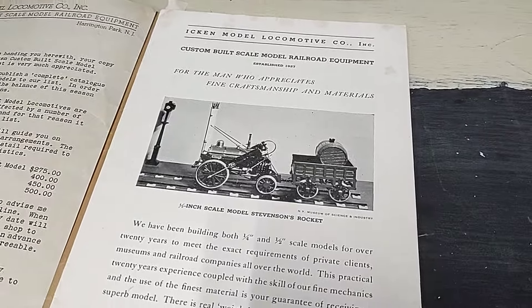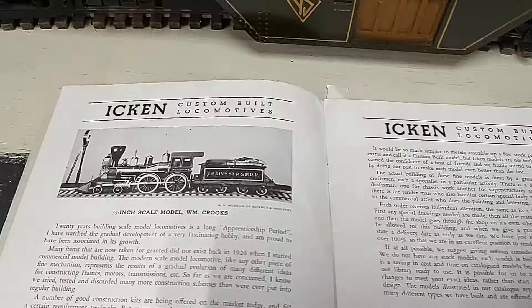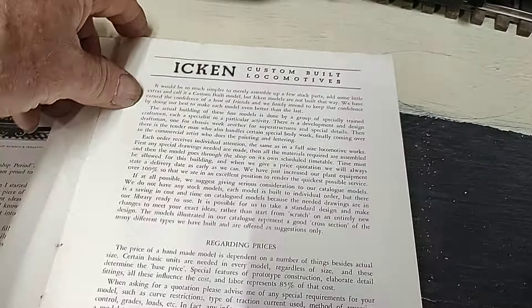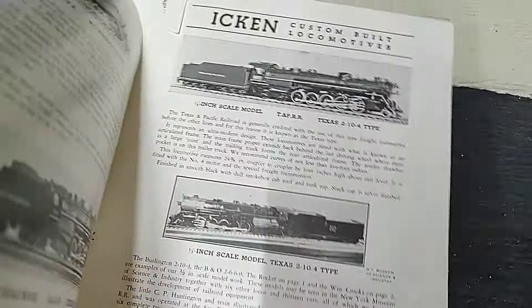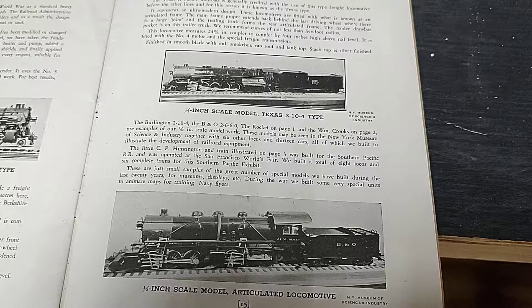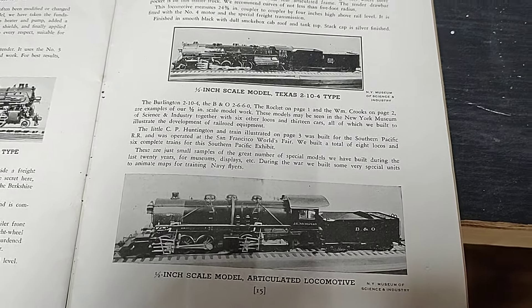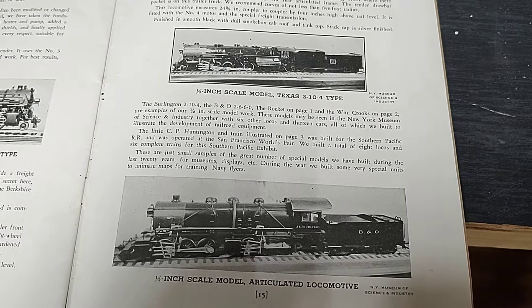Here we have the Stevenson Rocket that Ikan also made for the museum, and William Crooks that was also made for the museum. Ikan would build anything pretty much by contract. There's a Texan out there somewhere in half-inch scale, and then this articulated one, so quite a wide variety of engines were made for the museum.